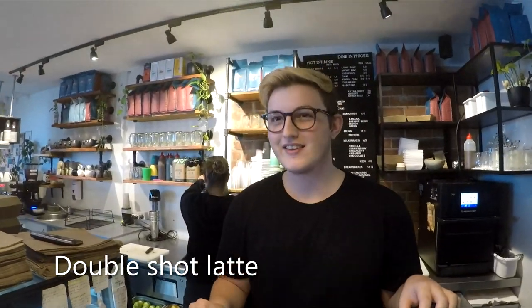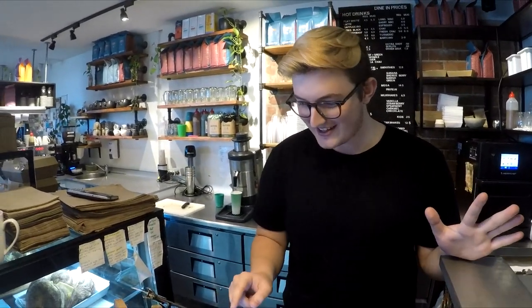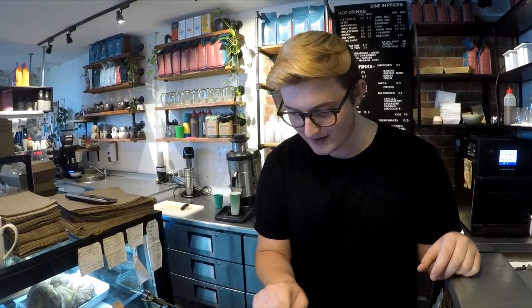Can I please just grab a double shot latte, takeaway? The Good Egg Cafe has been ranked number one according to Google Reviews — I don't know if that's true but I'll be the judge of that. The barista, Robbie, is only on his second day. Congratulations on getting the job, bro — he says he's loving it.